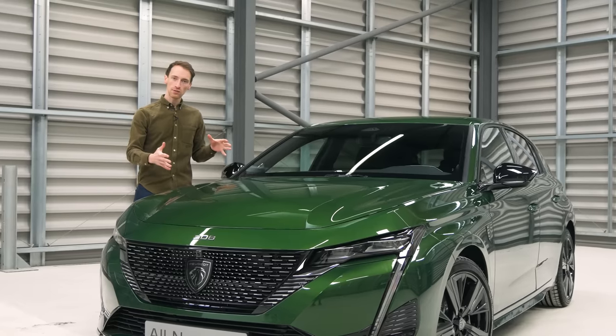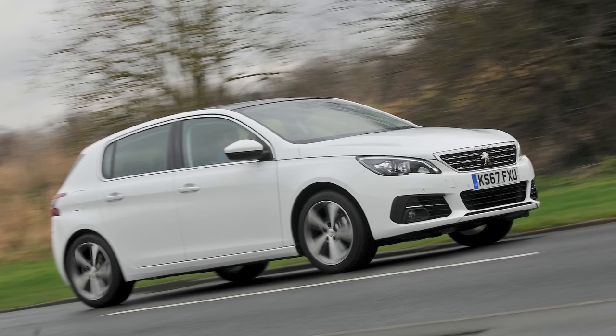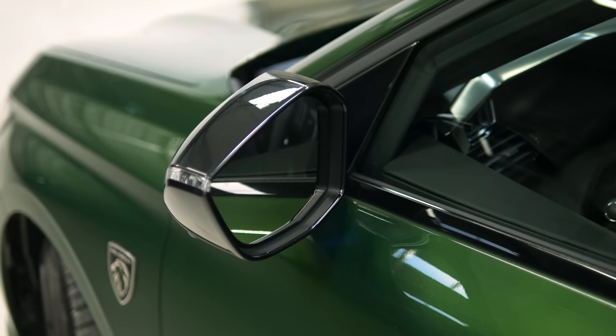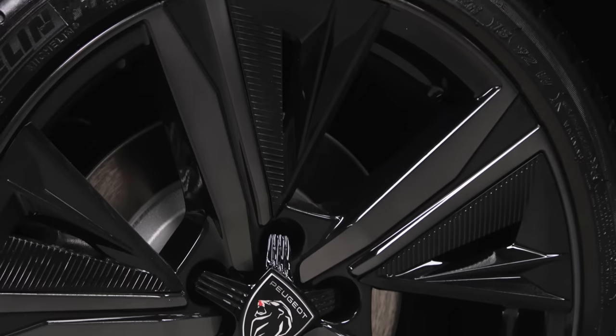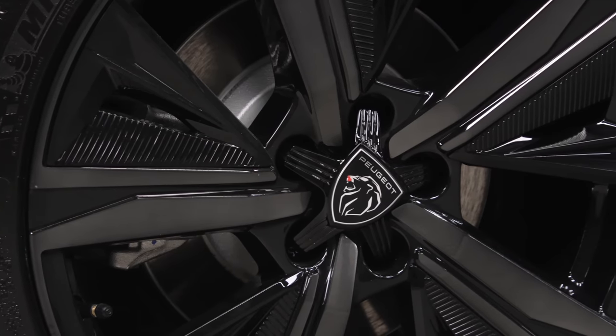Size-wise, this 308 is bigger than the previous generation — there's 50 millimetres more room between the front and rear wheels, and overall there's 110 millimetres added to the length of the car. It's also 20 millimetres lower to give it a sportier look. There are 16, 17, or 18-inch alloys to choose from.